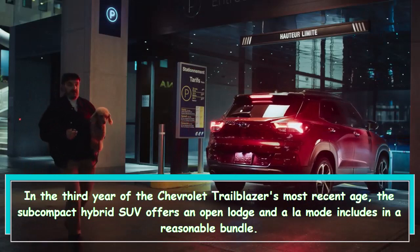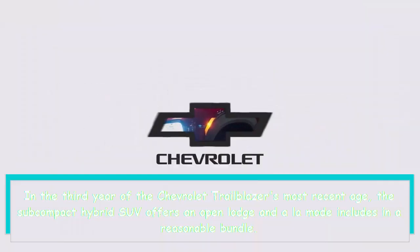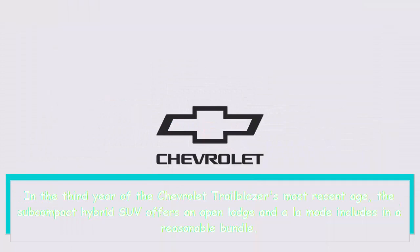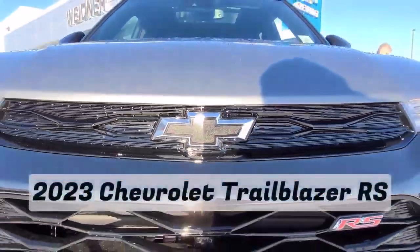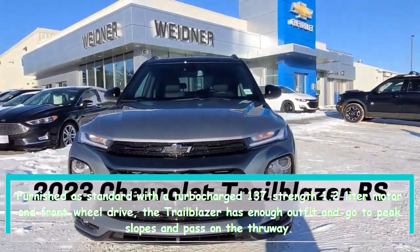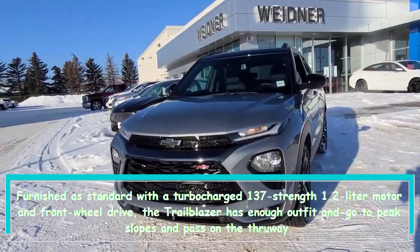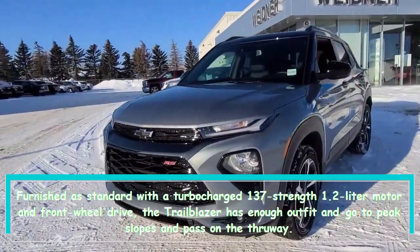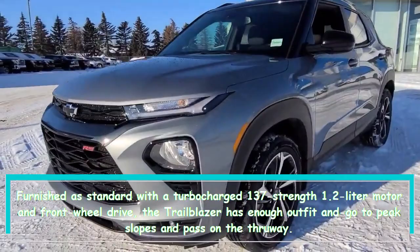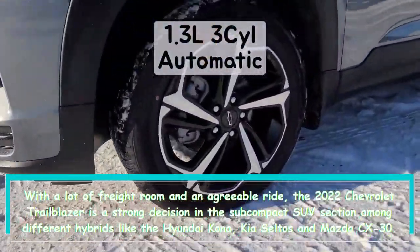In the third year of the Chevrolet Trailblazer's most recent generation, the subcompact crossover SUV offers an open layout and a range of features in a reasonably priced bundle. Furnished as standard with a turbocharged 137-horsepower 1.2-liter engine and front-wheel drive, the Trailblazer has enough power to handle slopes and highway driving, with plenty of cargo room and a comfortable ride.